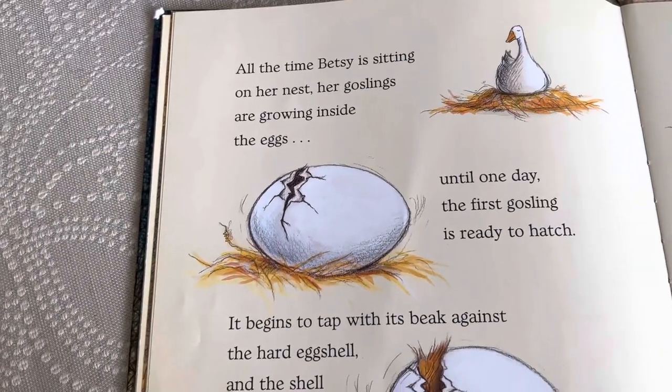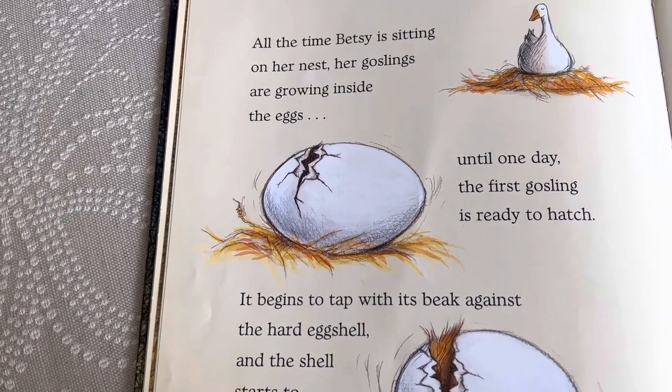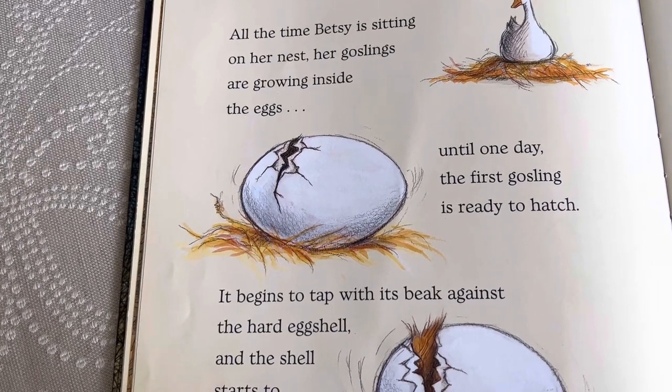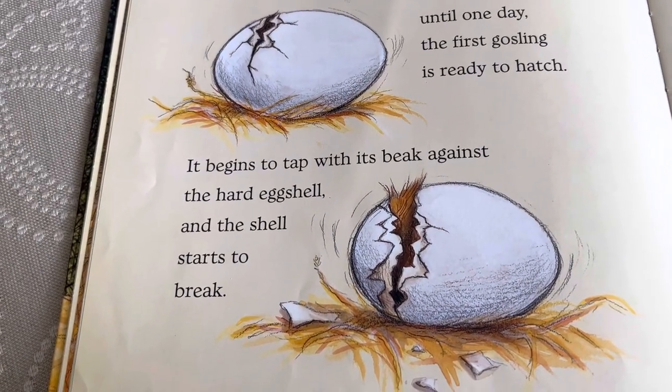All the time Betsy's sitting on her nest, her goslings are growing inside the eggs. Yes, a baby goose is called a gosling. Until one day, the first gosling is ready to hatch. It begins to tap with its beak against the hard eggshell, and the shell starts to break.